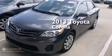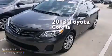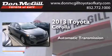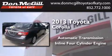This is a 2013 Toyota Corolla. This four-door sedan has an automatic transmission and an inline four-cylinder engine.